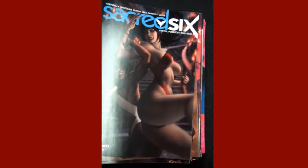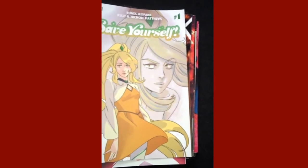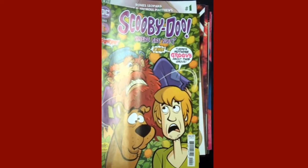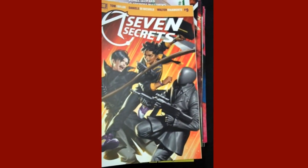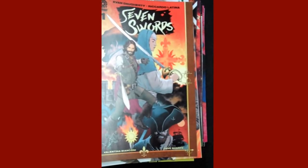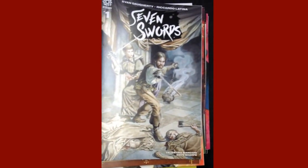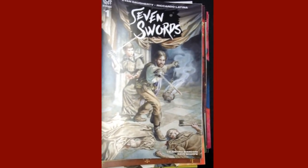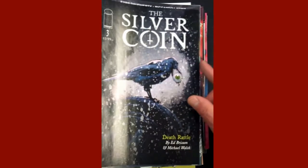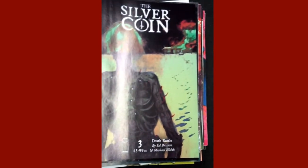From Boombox, we have issue one of Save Yourself, and that's the variant, which is very pretty. DC is up next with Scooby-Doo, Where Are You? issue 110. Boom Studios comes up next with issue nine of Seven Secrets. And then from Aftershock, we have issue one of Seven Swords, and this is the thank you variant for Seven Swords issue one. Aftershock is also up next with issue two of Silver City. And then from Image Publishing, issue three of the Silver Coin, and the intriguing variant for Silver Coin issue three.